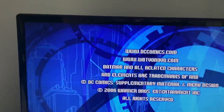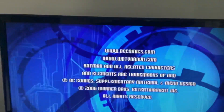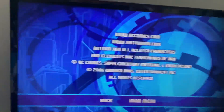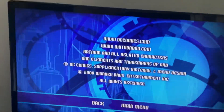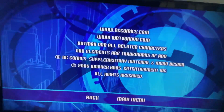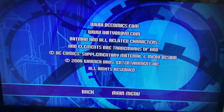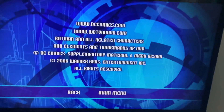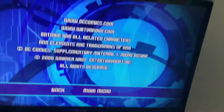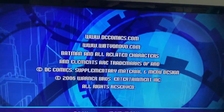And it says www.dccomics.com, www.wbtvondvd.com. Batman and all related characters and elements, trademark marks of DC Comics. Supplementary material, menu design copyright 2006, Warner Brothers Entertainment Inc. All rights reserved.